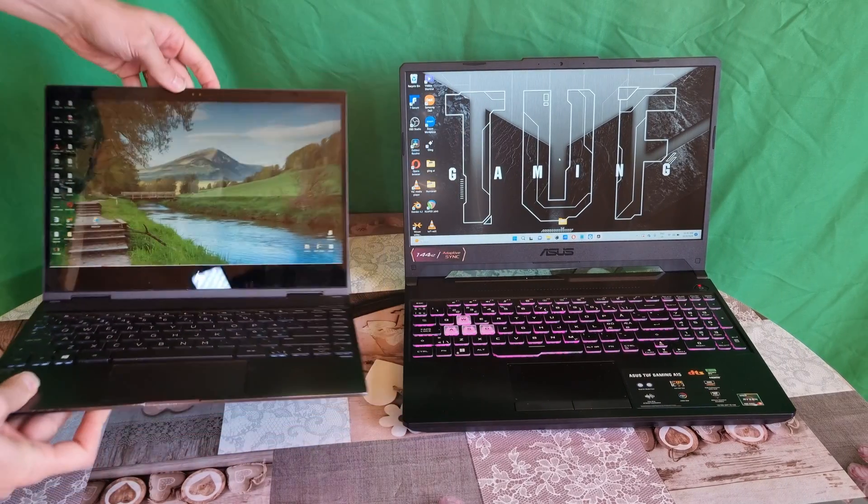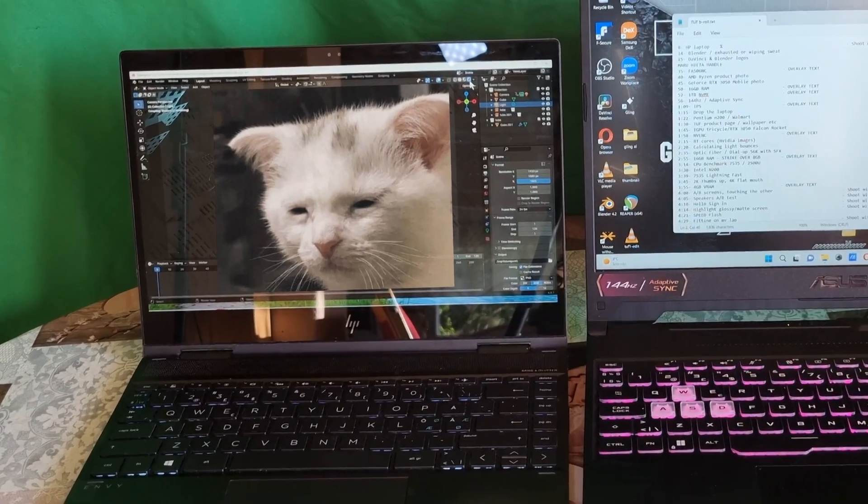I love my new ASUS TUF A15 gaming laptop, and I don't even use it for gaming. I had this HP ENVY X360 for 5 years, which was great for writing and editing photos, but too slow for video editing and 3D modeling.